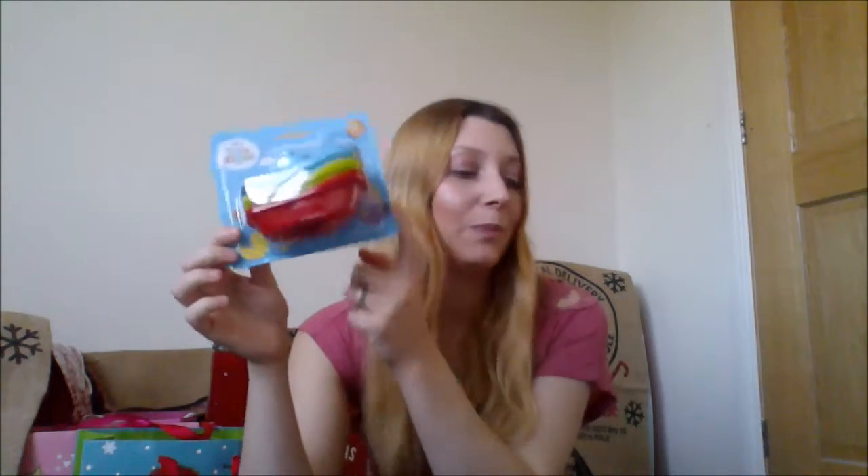Next thing is some bath toys and they were £2 from Asda. I thought it would be a fun little thing as all the old toys are being thrown out, so we need new bath toys.